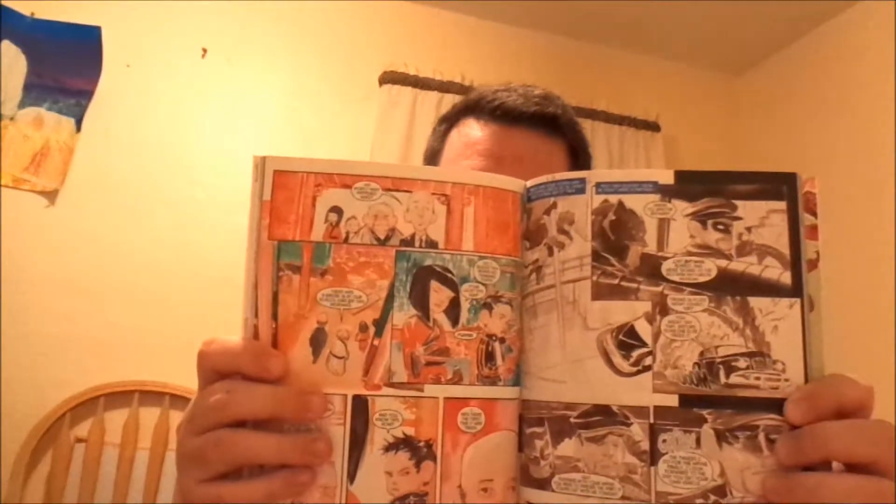Next up, we have Batman: Little Gotham, Volume 1. I've read this once before — it was like the holiday edition with Halloween, Thanksgiving, Valentine's Day, and all that. Basically, it's Batman done really cutesy — they're little. This is another one that's pretty popular right now, so if you haven't checked it out, go ahead and do that. And of course I'm going to read Volume 2 as well — it's basically the same thing, just on a smaller scale.